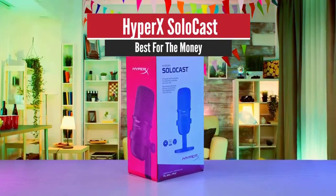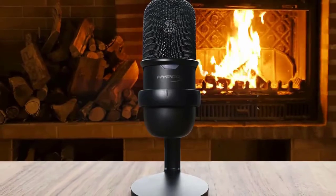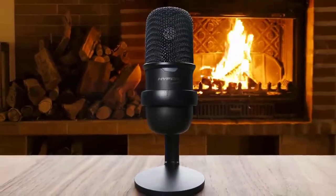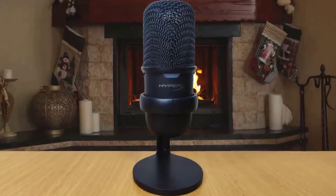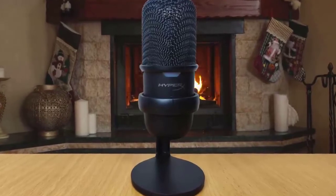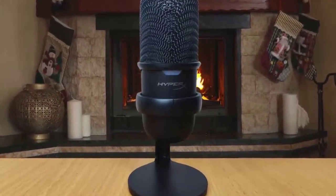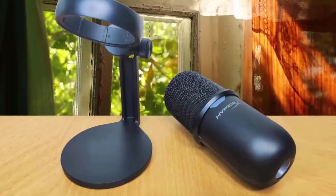Number 4: HyperX SoloCast – Best for the Money. The HyperX SoloCast microphone is all about delivering higher-fidelity voice recording for gamers on a budget. When buying hardware, cost is always a driving factor for most people. If you have a limited budget, you have to think about what features you can do without while still getting the job done. When comparing the HyperX SoloCast and QuadCast S, the sound quality is scarily similar when using cardioid mode across both.